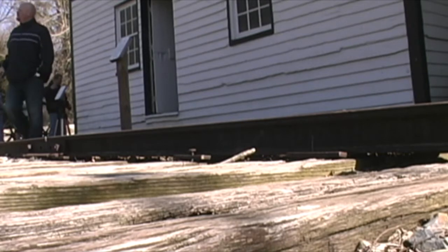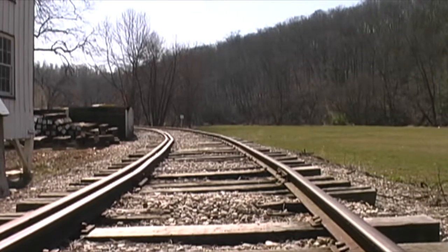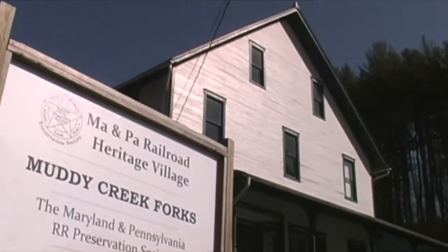Loads were also transported to areas connected with the 77-mile stretch of the Ma and Pa Railroad, which connected York and Baltimore. Adjacent to the mill stands the AM Grove General Store, which also served as the area's railroad station.